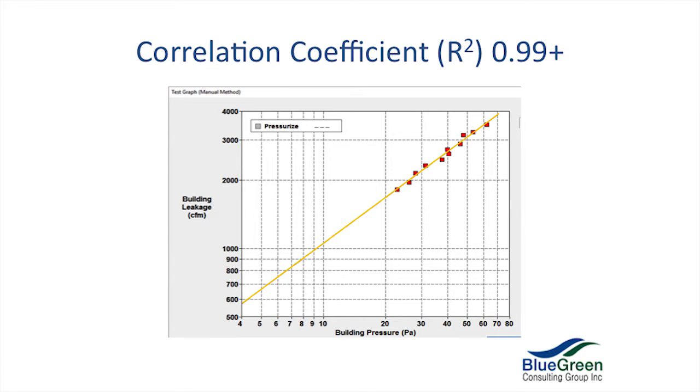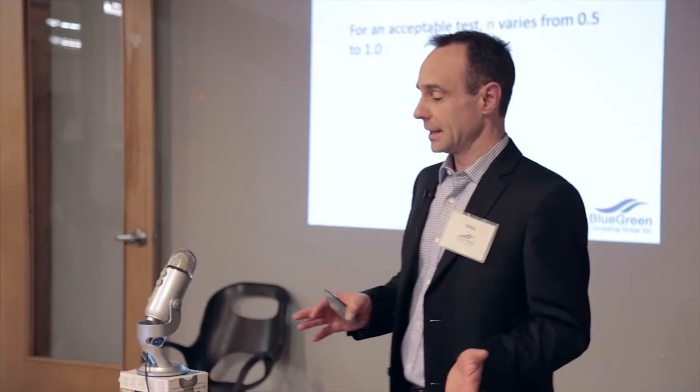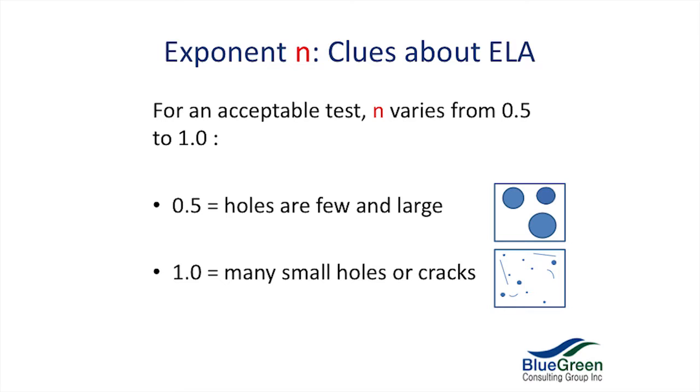Correlation coefficient — the R squared. 0.9999 or better for an acceptable test. If it's any less than 0.99, it's not a good test and you have to repeat. That means your data has to fall on that trend line. The exponent n is a great feature of this calculation. N gives you clues about what kind of holes we have in our building envelope — it's a very powerful diagnostic tool.